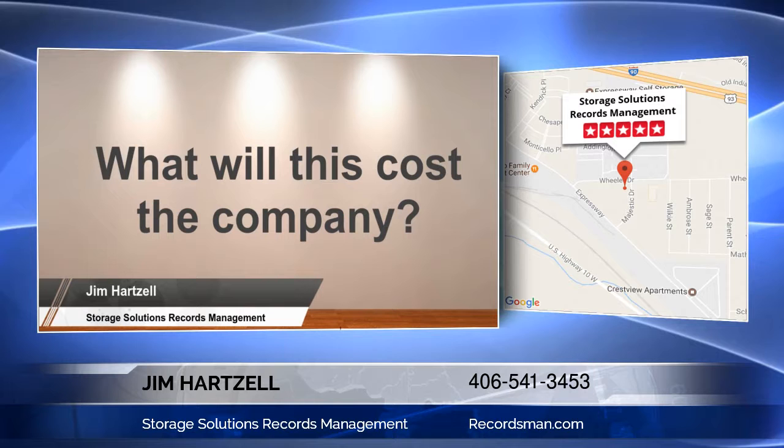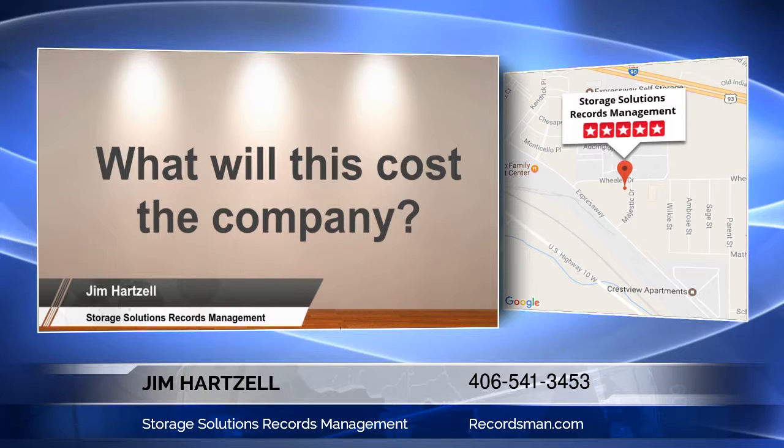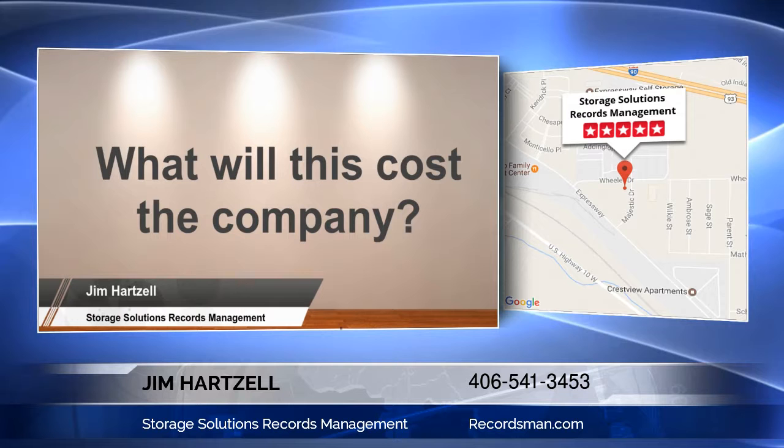And third, what will it cost the company? Cost is a critical factor in determining whether scanning documents should happen or not. I see companies all the time that know they probably should scan, but the financial cost is simply out of their reach, and I completely understand this. More often than not, this is usually the main driver determining the fate of a document scanning project.